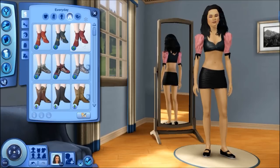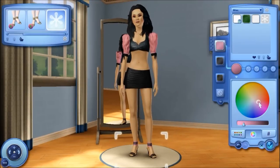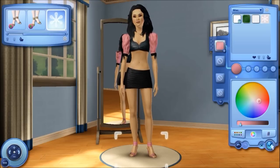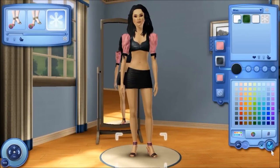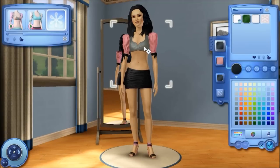I use a skirt from Late Night and then I'm going to use some shoes from Late Night as well, which a lot of you have. So if you picked up the Katy Perry Sweet Treat Stuff Pack and you have Late Night, you can totally do this. Just switching up the colors here a bit, and I think I added some accessories.